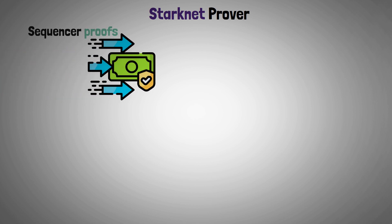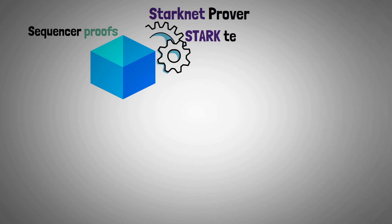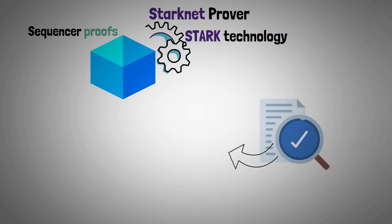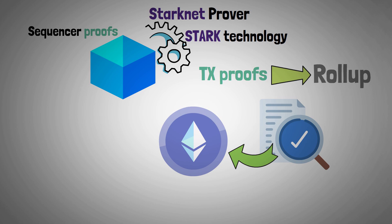Starknet prover: Sequencer proofs are transformed into fully valid blocks by the Starknet prover using Stark technology. The prover then sends the verification to the Layer 1 chain after compiling all transaction proofs into a single rollup.